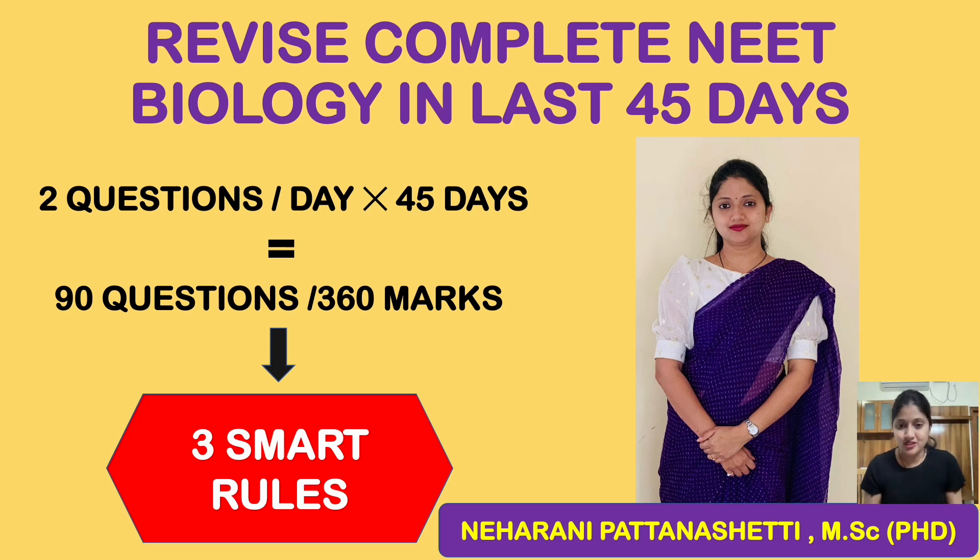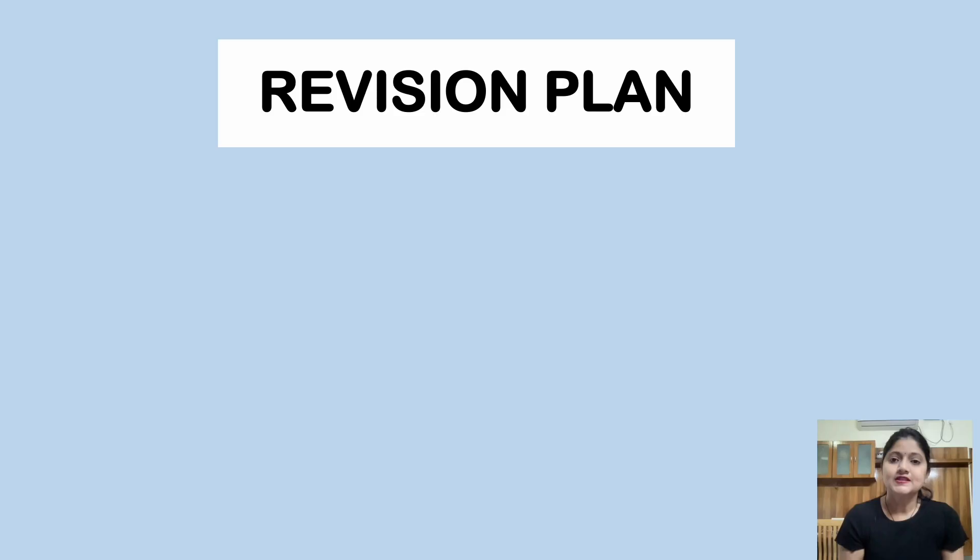We just have three rules — three smart rules which you are supposed to use. If you follow these three smart rules, it's a challenge: you will be able to score 320 plus very easily. All you have to do is follow these three rules.